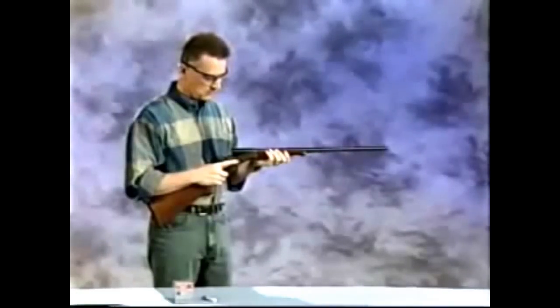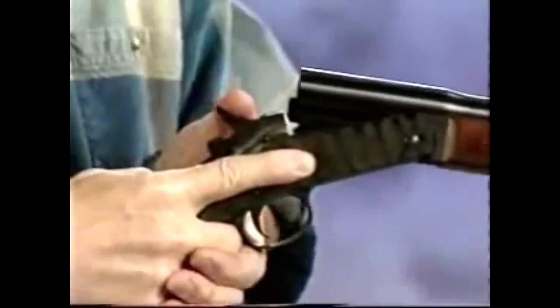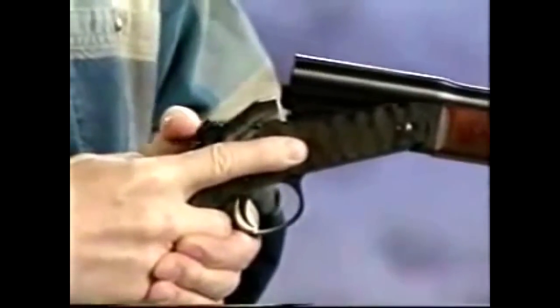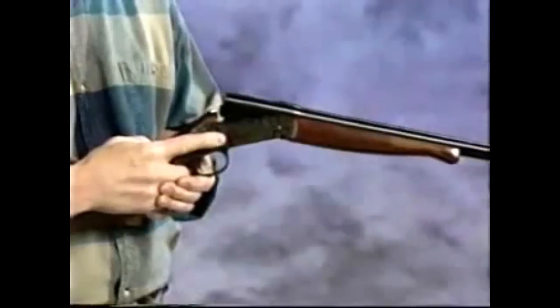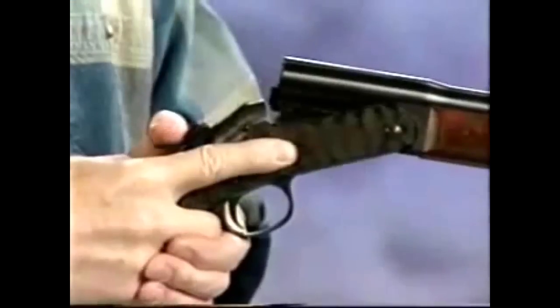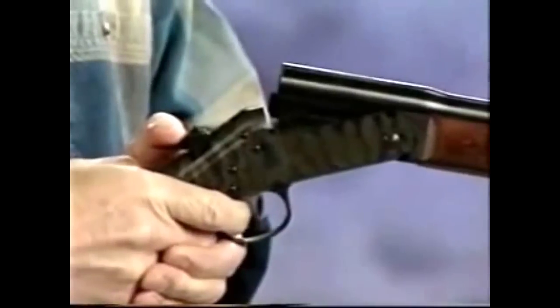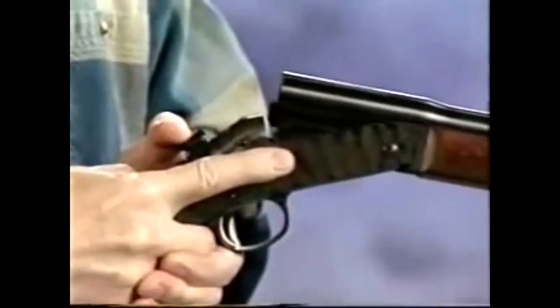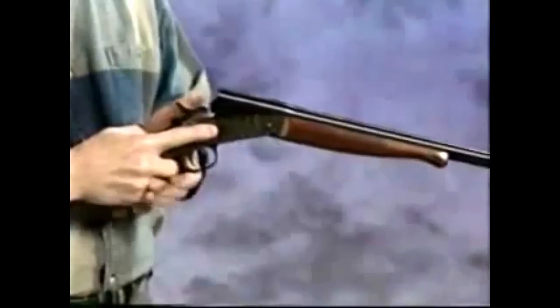This simple firearm has a built-in safety device: a transfer bar safety system. When the hammer is fully forward, the safety is on. When the action is closed and the hammer is pulled back in the cock position, the shotgun can fire. To lower the hammer into the safety-on position, hold the hammer back firmly. It is necessary on this firearm to pull the trigger while gently lowering the hammer with the thumb. Slowly move the hammer forward into the safety-on position, removing your finger from the trigger and out of the trigger guard once the hammer starts moving forward.